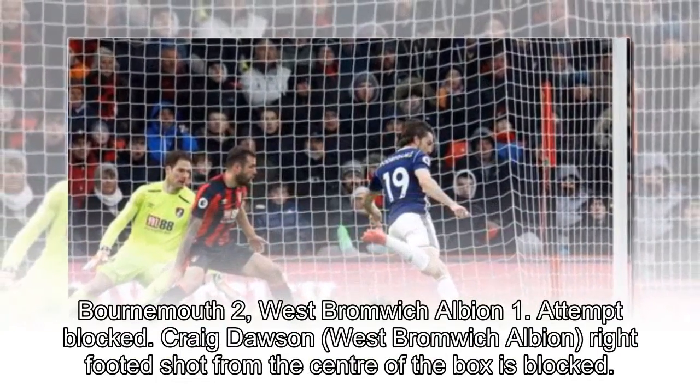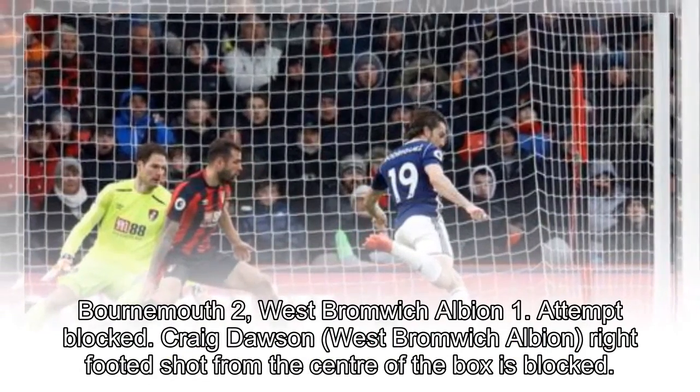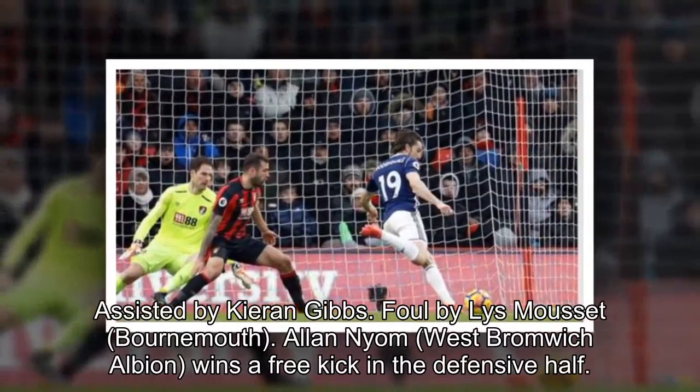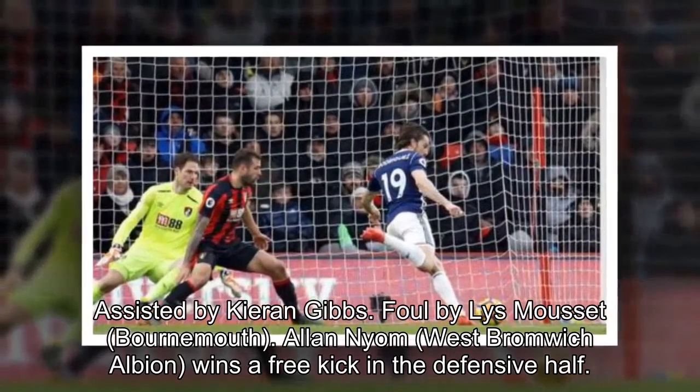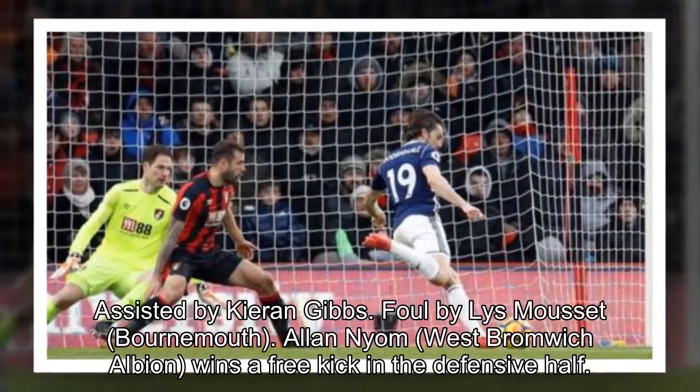Attempt blocked. Craig Dawson, West Bromwich Albion, right-footed shot from the center of the box is blocked, assisted by Kieran Gibbs. Foul by Lise Mousset, Bournemouth. Alan Nyam, West Bromwich Albion, wins a free kick in the defensive half.